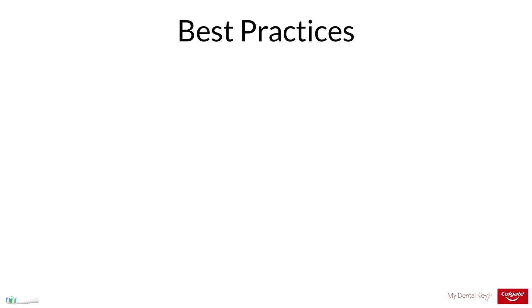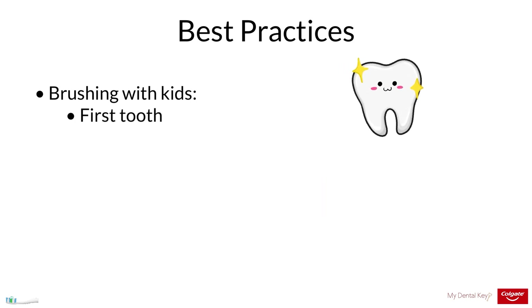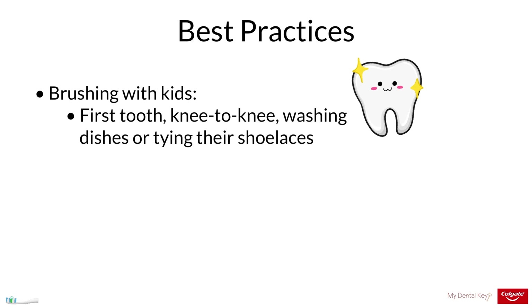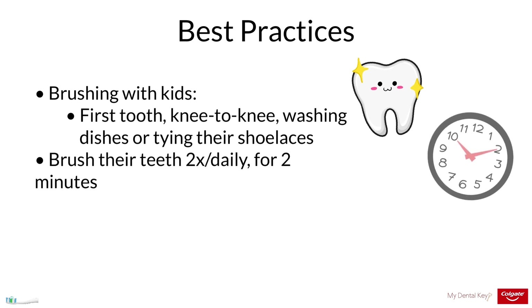Now let's discuss best practices for toothbrushing. Begin toothbrushing with toothpaste as soon as the first tooth arrives in a child's mouth. Children have varying levels of dexterity, so parents should help their kids brush. For infants and young children, parents can brush their teeth using a knee-to-knee position or position themselves behind the child for better access. Children may be able to adequately brush independently when they are capable of washing dishes or tying their shoelaces. Patients should brush their teeth twice daily for at least two minutes.